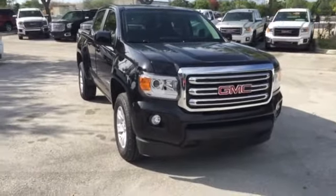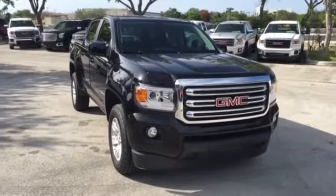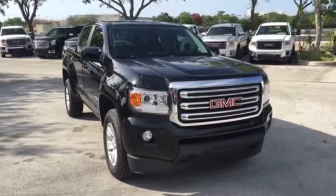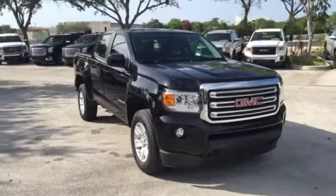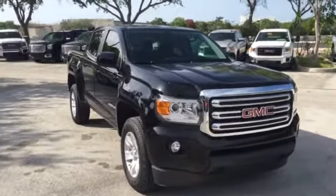Good morning, Randy Smith. This is Richard Cascon, your Troof Cars Certified Representative here at Delray Buick GMC. Today is Saturday, August 8, 2015, approximately 9:21 a.m. I'm going to give you your brief walk-around video just to get you acquainted with the Canyon and make sure we're talking about the same vehicle.